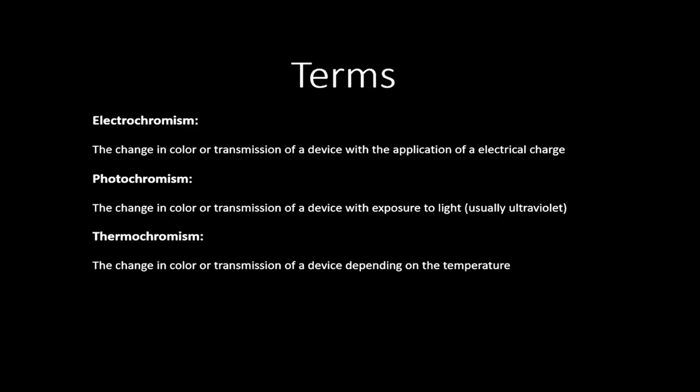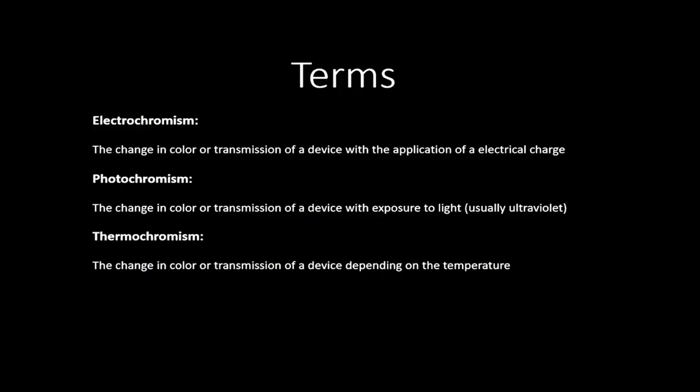Electrochromism: a device or a material that changes color when we apply electrical potential or electrical current. Those of you thinking about this can think about oxidation and reduction chemistry. Photochromism is the change in color when we add light — photo, photon, chromism, chroma — color. And thermochromism is the change in color or transmission of a device or a material based on temperature; if the temperature changes, the color of the device or material will change.